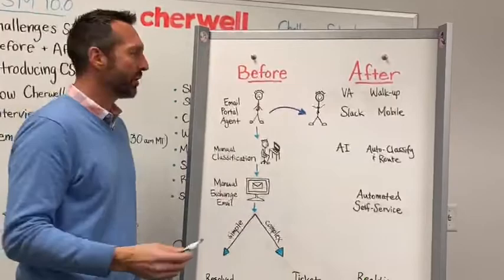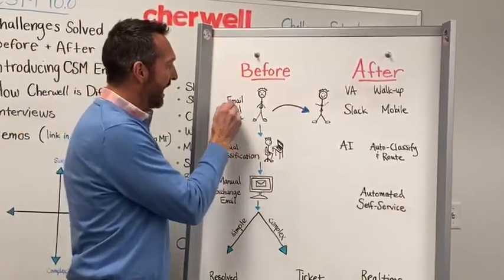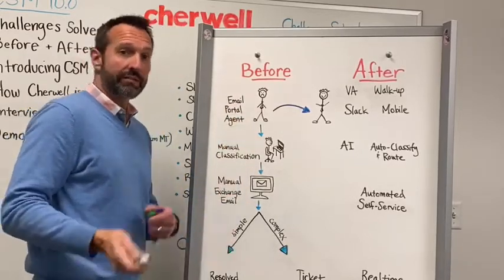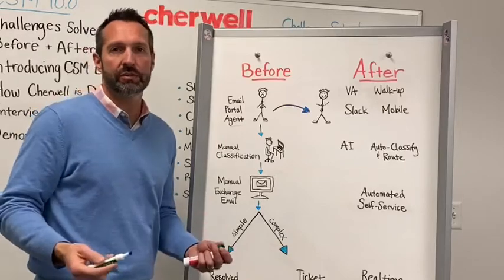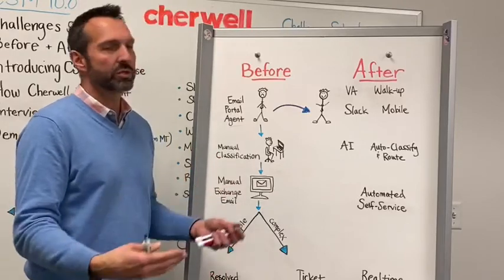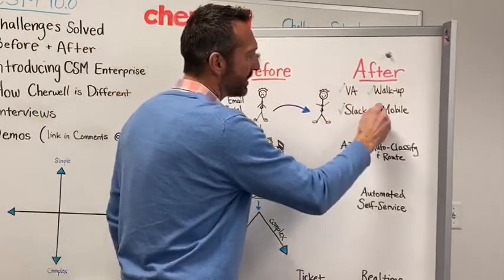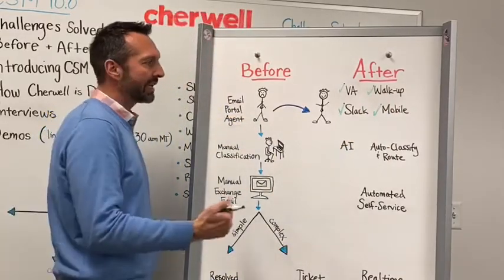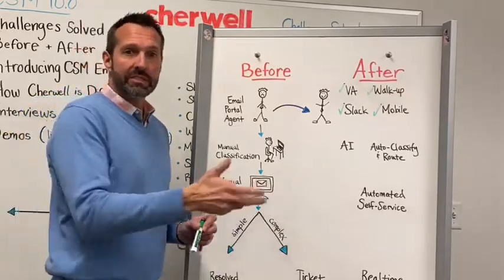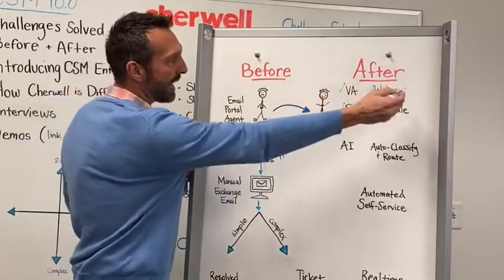In the before scenario, a user wants to submit a request or an incident. In the past, they would typically do that via email, the portal, or maybe directly via phone — a limited number of channels. Now we've significantly improved that experience, providing four additional key channels for them to interact and engage with IT, or with any department — not just IT. This could be HR requests or facilities, because we do not just IT service management but enterprise service management capabilities as well.